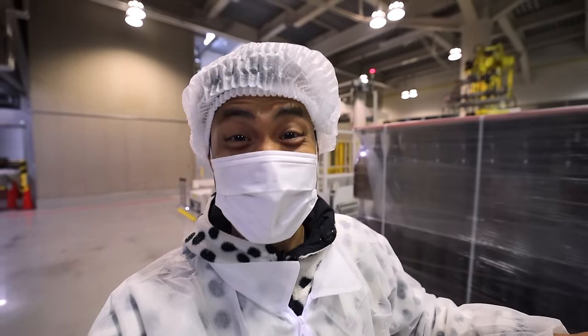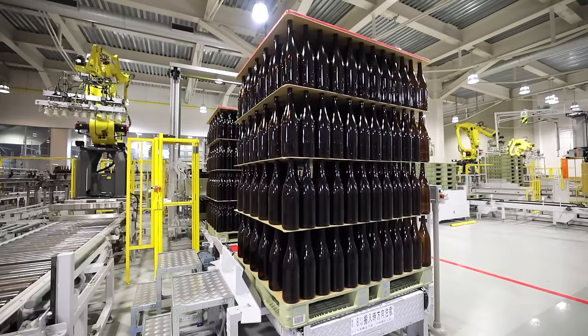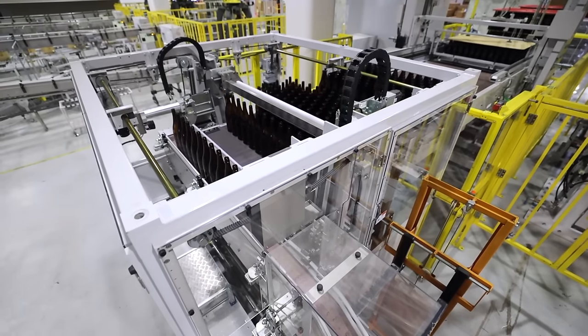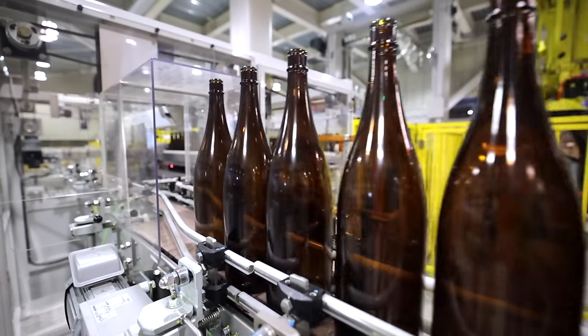So this is where the bottling process takes place. It's been a long road, but we're finally here, where they put the magic in the bottle. I've been so waiting for this one.